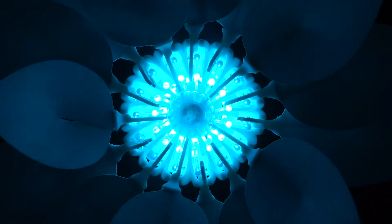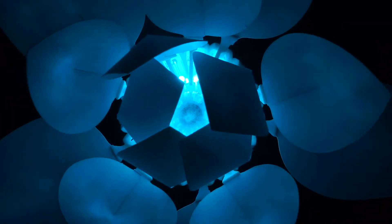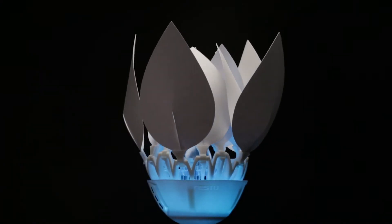With the bionic flower, these natural mechanisms of action of water lily and mimosa have now been transferred to the world of technology by means of sensors and actuators.